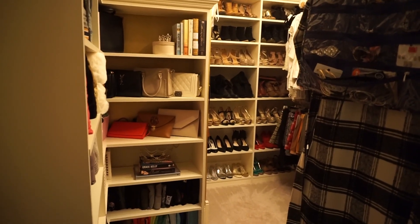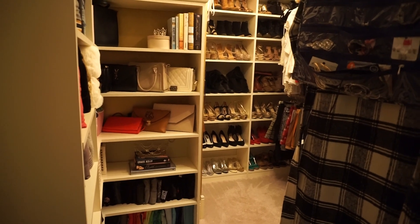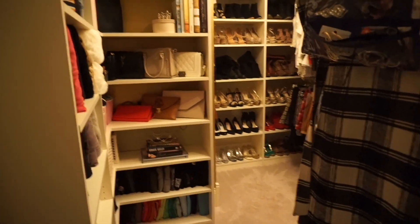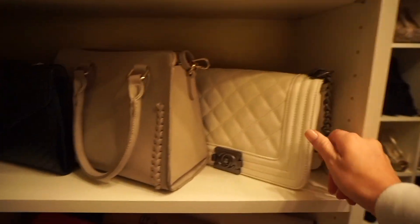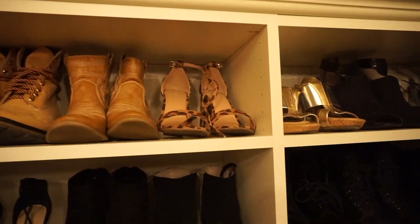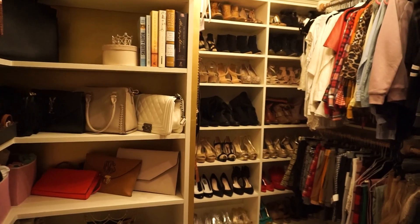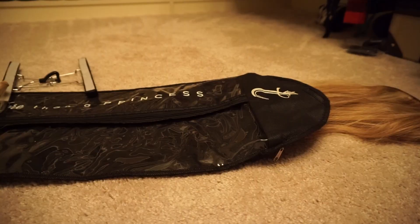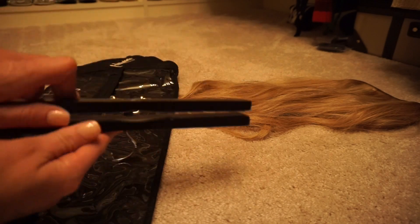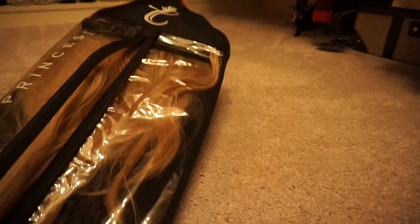One thing I always do when I go on vacation is pack a small handbag because we go to dinner at night or out walking and I always like to take my vlogging camera, my cell phone, a room key, and anything else I might need like medicine or chapstick. I think I'm going to take this bag this time. The heels I'm going to take are — oh, I've got to grab hair extensions. I hang my hair in my closet and I thought you guys might be interested in seeing how I pack my hair extensions.